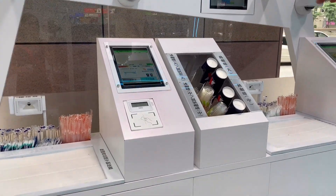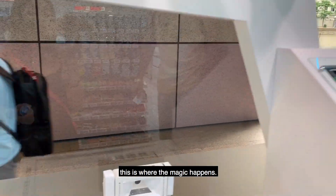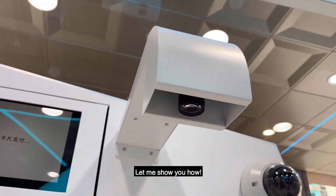Now onto the checkout zone. This tool holds coffee cups and utensils for self-service. But aside from that, this is where the magic happens. Let me show you how.